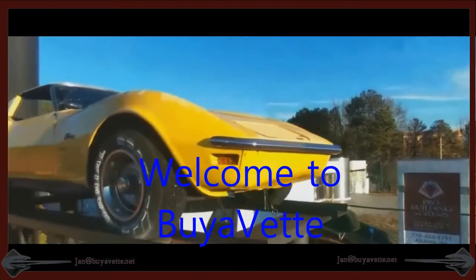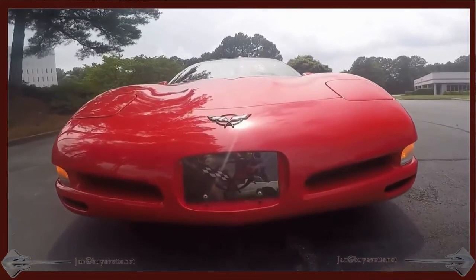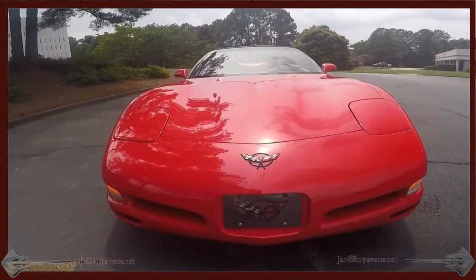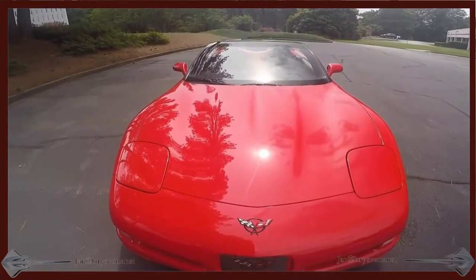Hey and welcome to BioVet. This is Jan Hermstad and today I'm going to show you a 2001 Corvette Convertible 1SC. 6-speed transmission and 43,000 miles.